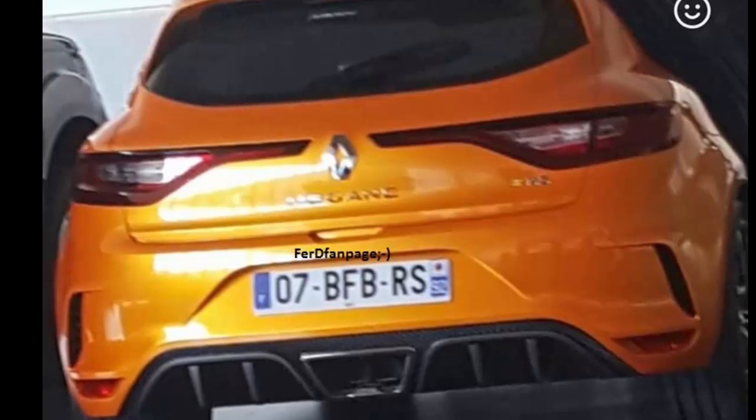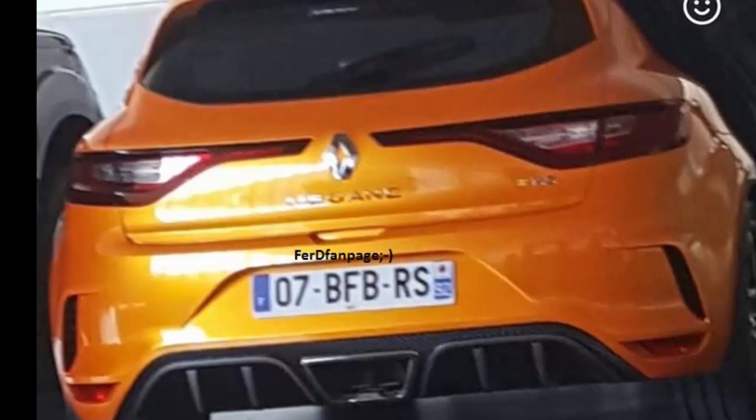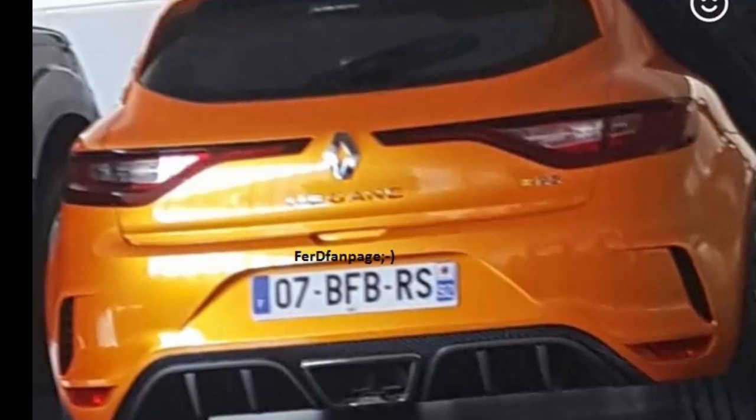If we compare the picture with the various buzz shots of the Megane 4RS that we have presented in previous articles, you can observe that this car has the characteristic trapezoidal exhaust ornament, which is integrated into the rear diffuser.